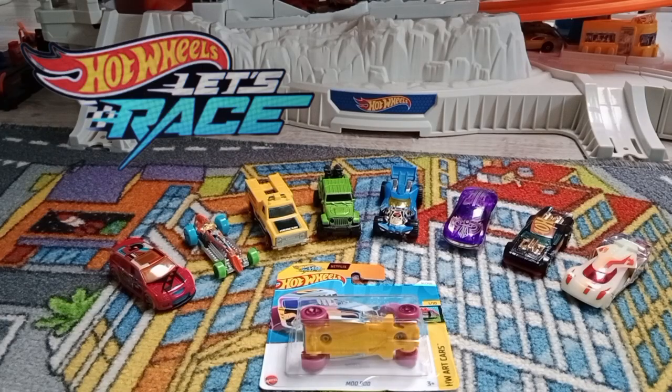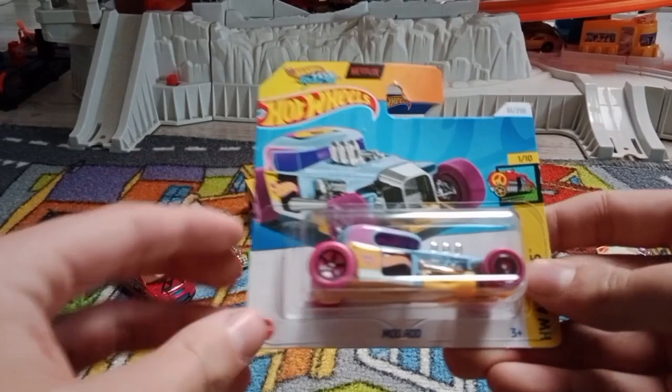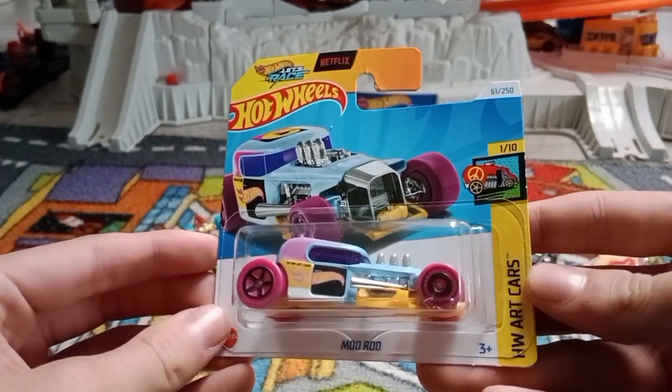Hello guys, today I'm going to open a new Hot Wheels car named Mod Rod from Hot Wheels Art Cars — 1 out of 10.